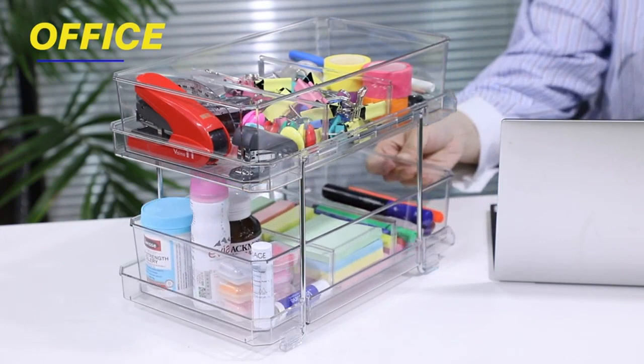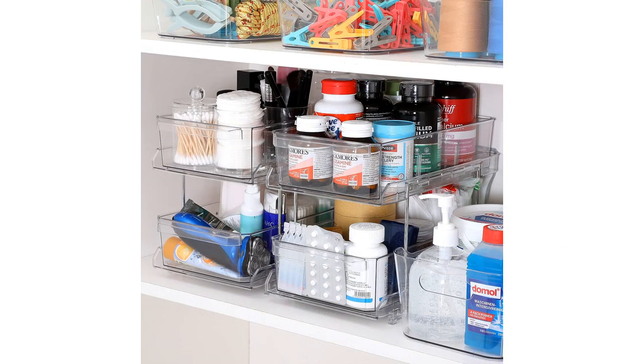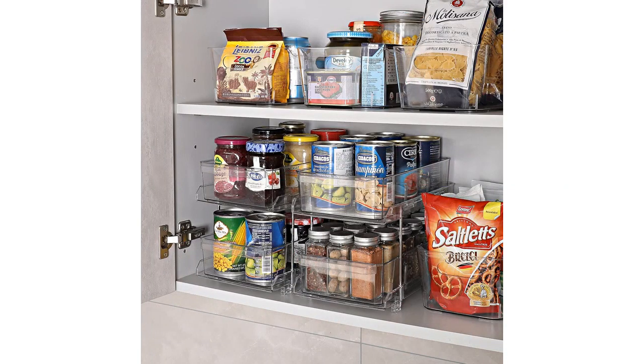The slide-out feature is also a huge bonus. It makes it effortless to access items from the back of the organizer without having to remove everything in front. This feature is especially handy in my kitchen pantry, where I store various canned goods and spices.